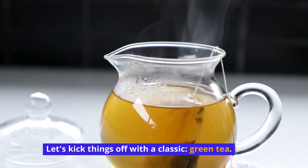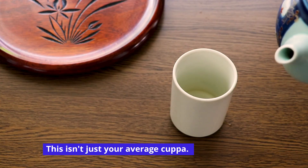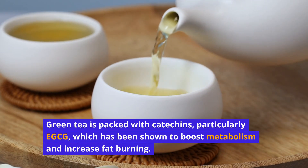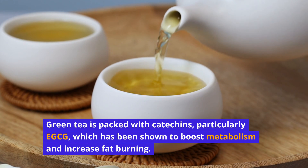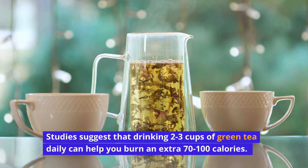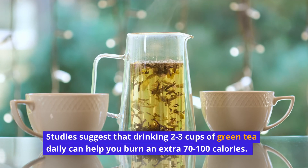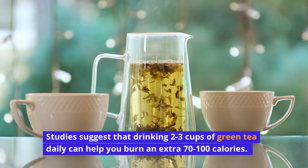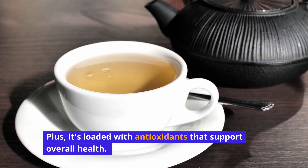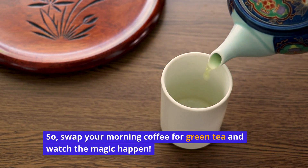Let's kick things off with the classic: green tea. This isn't just your average cuppa. Green tea is packed with catechins, particularly EGCG, which has been shown to boost metabolism and increase fat burning. Studies suggest that drinking 2-3 cups of green tea daily can help you burn an extra 70-100 calories. Plus, it's loaded with antioxidants that support overall health. So, swap your morning coffee for green tea and watch the magic happen.